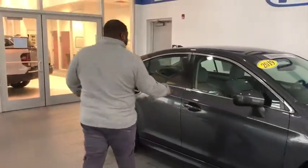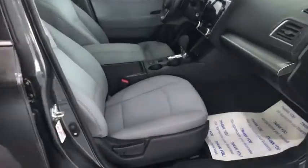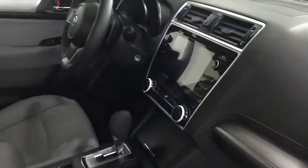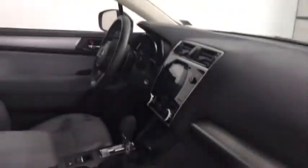Now one of the important things I'm going to show you: this vehicle comes equipped with Subaru EyeSight, a touchscreen, backup camera, XM radio, and steering wheel controls. You also have heated seats as well.